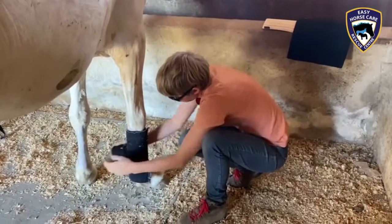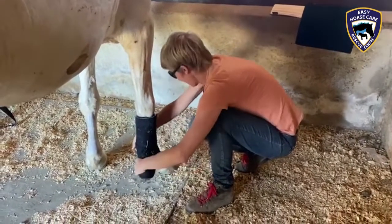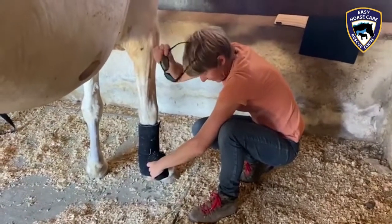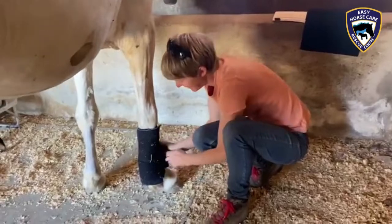Here we are at Easy Horse Care Rescue Centre and our amazing vet Dorothea is treating Corda Bessa. Would you like to say a few words about this treatment, Dorothea? Yes, sure.